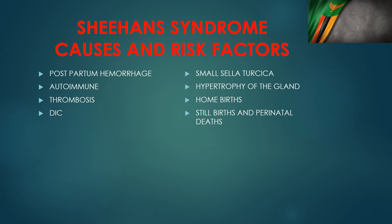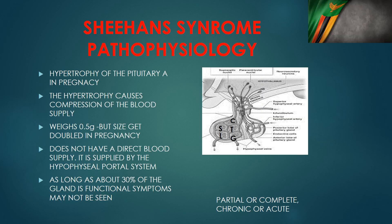Home births also predispose to Sheehan syndrome. The hypertrophy of the pituitary gland in pregnancy to almost double its normal size is a risk factor for Sheehan syndrome. The blood supply needs for the pituitary gland increase with size, and the pituitary gland sits in a small bony space — the sella turcica — so when the size increases, there is compression of the pituitary gland, which worsens the need for blood, especially during severe hypotension from postpartum hemorrhage.